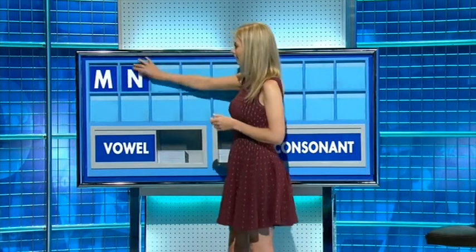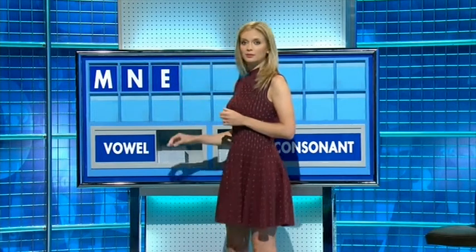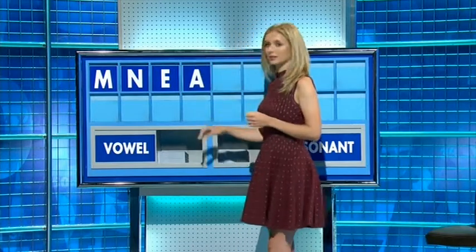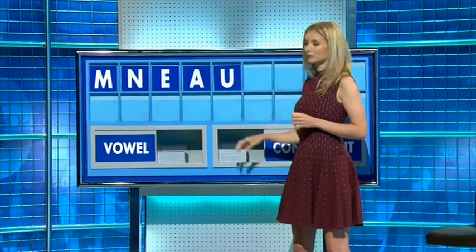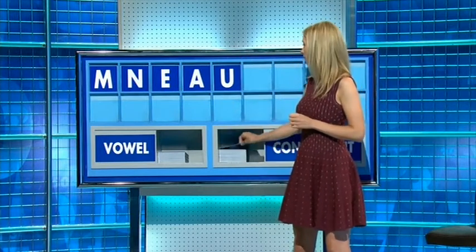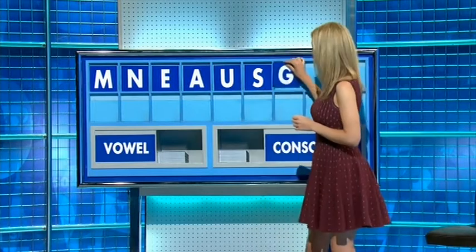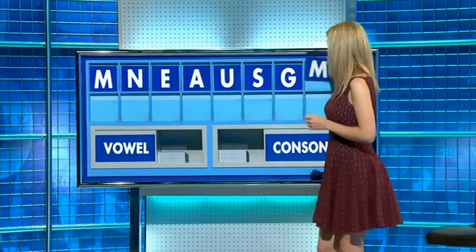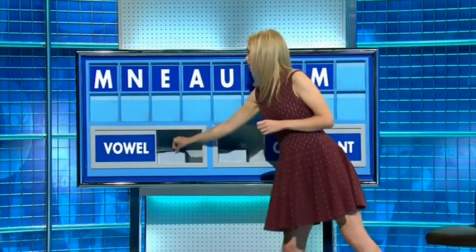Consonant: N. Vowel: E. Vowel: A. Vowel: U. Consonant: S. Consonant: G. Consonant: M. Vowel — and the last one: I.